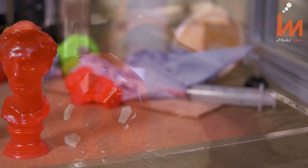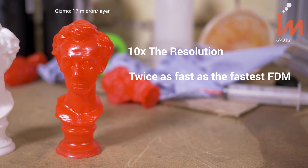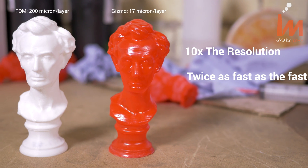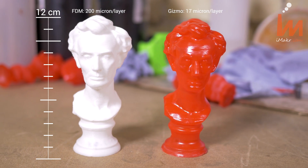For example, this took 1 hour to print and because of the large build plate I was able to print 2 at a time. On the fastest FDN machine, just printing one of these took 1 hour and 50 minutes.